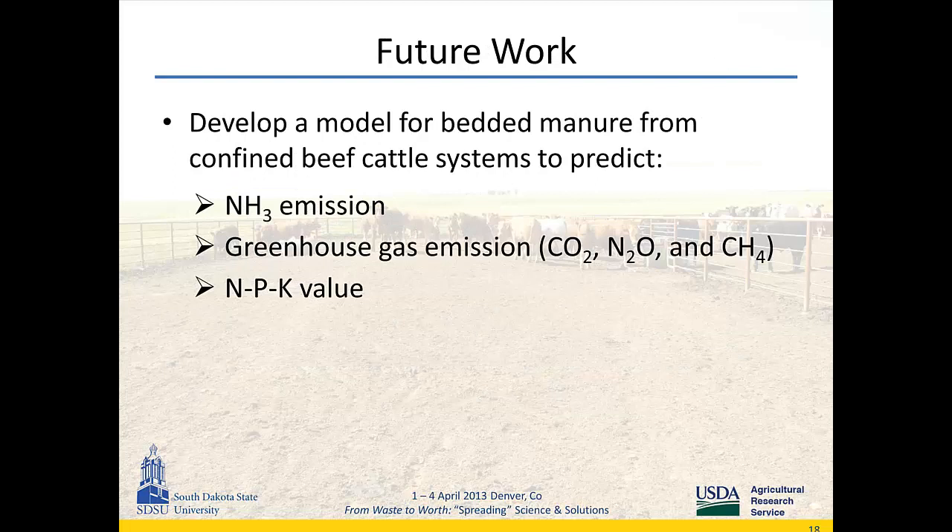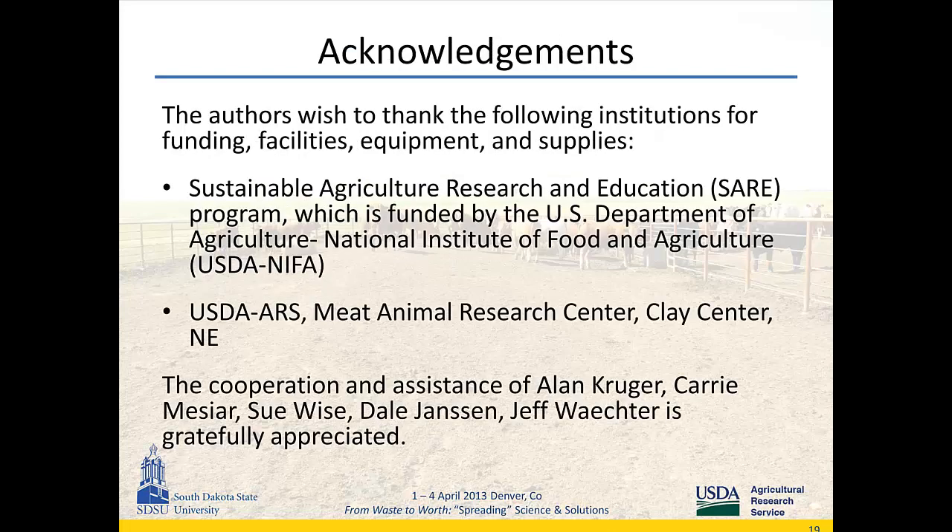One reason we conducted this study was to accumulate data. We also measured pH, moisture content, ash, and took samples for denitrification and nitrification activity potential. In the future, we can use all that data to develop a process-based model that producers can use to predict ammonia emissions, greenhouse gas concentrations, and NPK value for the manure, so they can adjust their manure management practices accordingly relating to bedding material choice. I'd like to acknowledge the funding from Sustainable Agricultural Research and Education and USDA NRCS for providing the facilities and equipment.